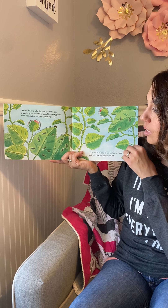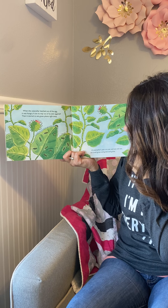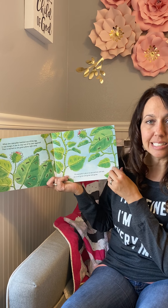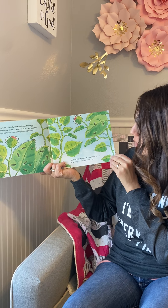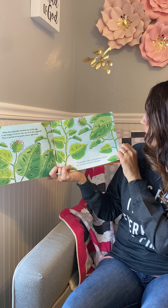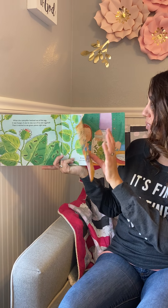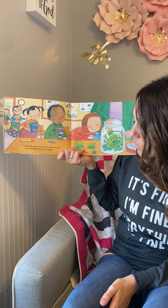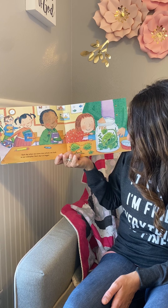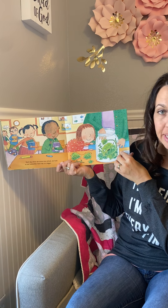Our caterpillar started out as a tiny little egg. The mother butterfly laid the egg on a leaf. The egg is tiny — it's the size of a pinhead, probably so tiny you might not even be able to see it. When the caterpillar hatched out of the egg, it was hungry. It ate its way out of its own eggshell, then started eating green plants right away. The mother butterfly lays her eggs on plants the caterpillar will eat — these are called host plants, giving the caterpillar a place to eat as soon as the egg hatches.